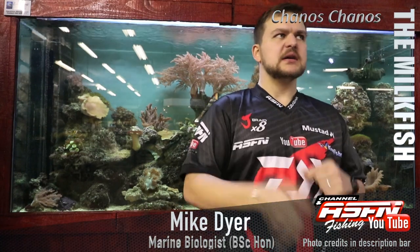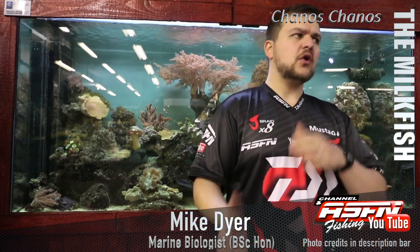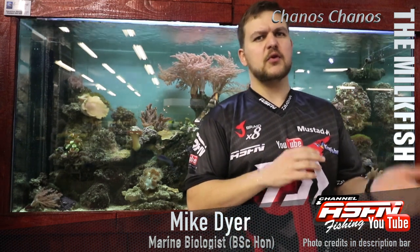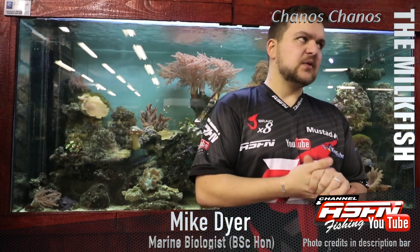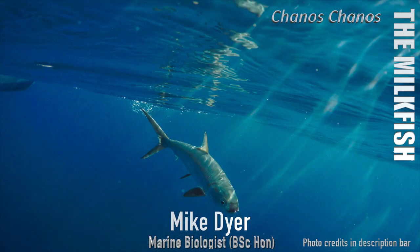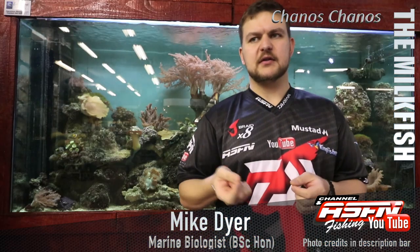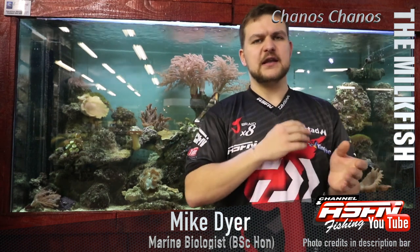Good morning guys and girls. Today we're going to be talking about a very cool species — probably something that the older people amongst us are going to know a lot more than the younger guys, which is normally the case. We're talking about the milkfish, called Chanos chanos. Chanos means 'open mouth,' and we'll get to how that relates to how they feed.